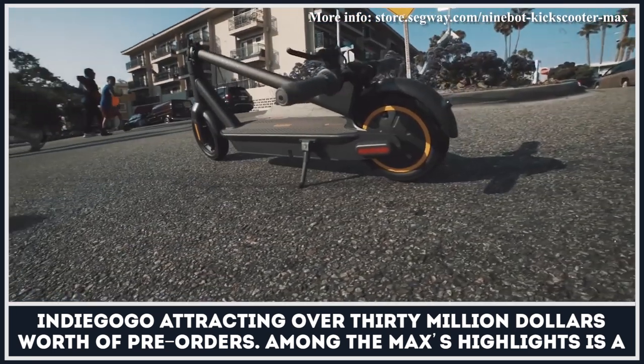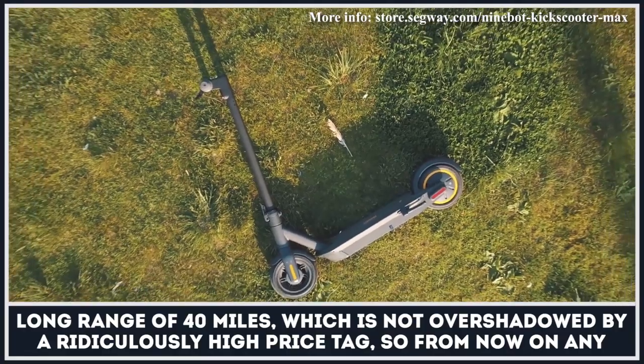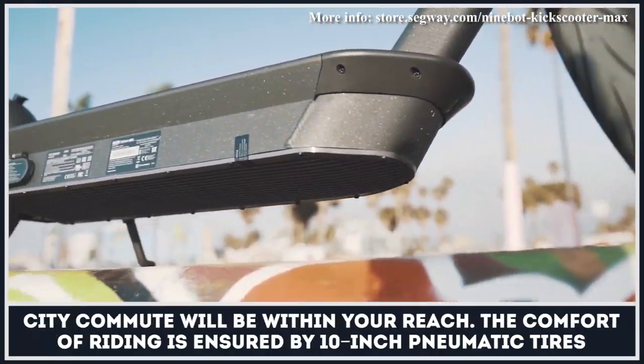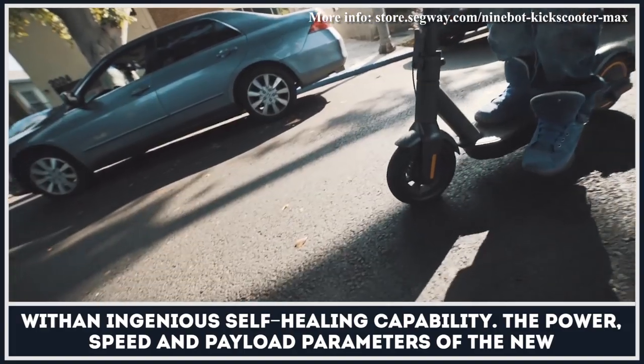Among the Max's highlights is a long range of 40 miles, which is not overshadowed by a ridiculously high price tag. So, from now on, any city commute will be within your reach. The comfort of riding is ensured by 10-inch pneumatic tires with an ingenious self-healing capability.